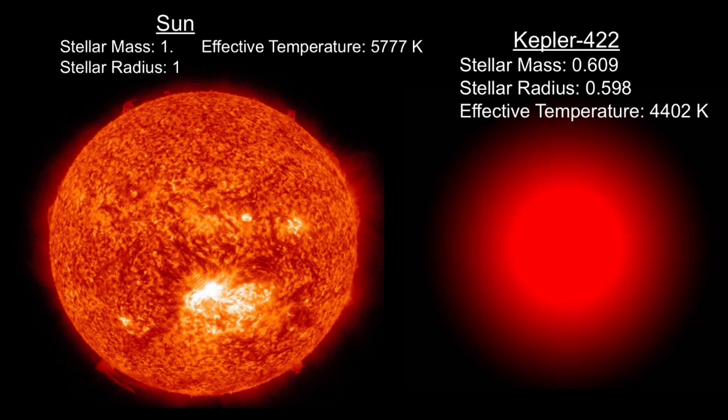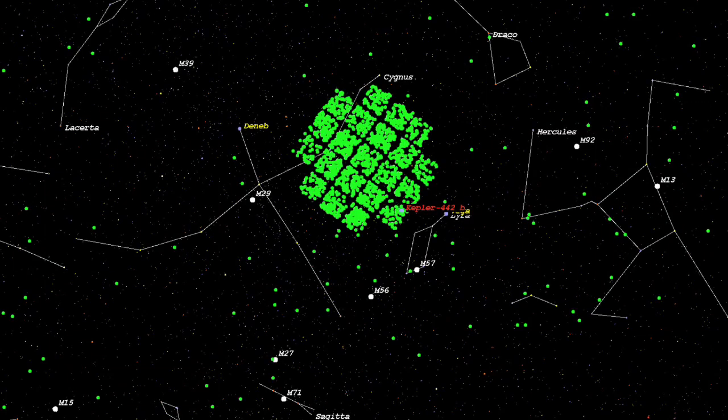The star also has a relatively low metallicity of negative 0.37. It has an apparent magnitude of 15.3, meaning it can't be seen by the naked eye. The star is also 2.9 billion years old.